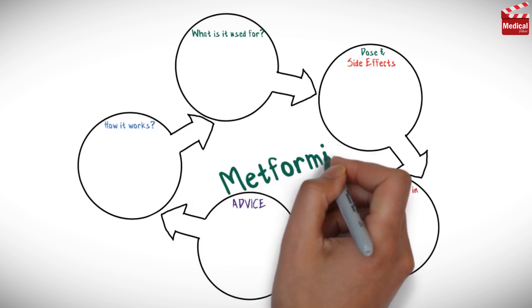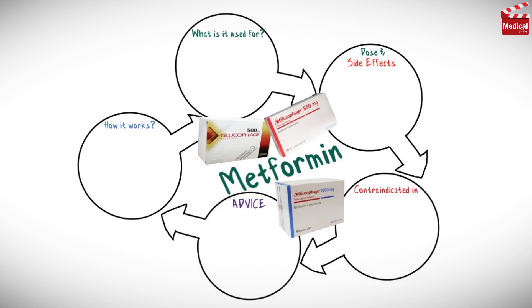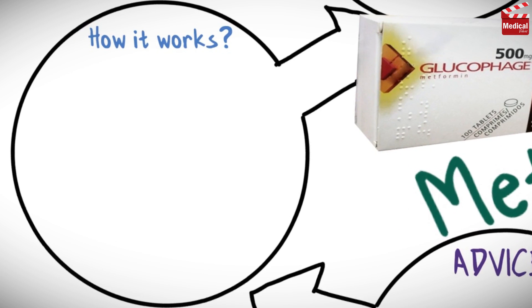In this video we'll briefly discuss almost all you need to know about metformin: what it's used for, how it works, the dose and side effects, contraindications, and some important advice for patients receiving it. First, we want to know what metformin is and how it works.